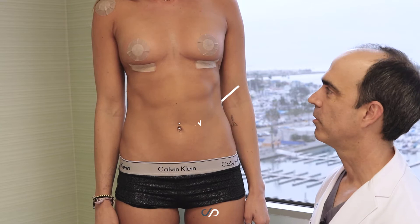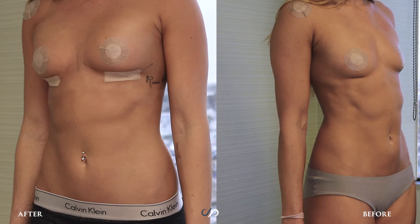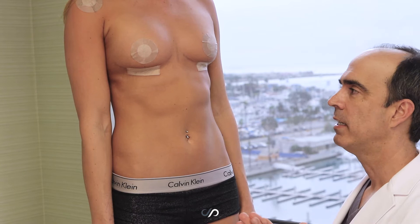Hey guys, we're here now, less than 24 hours post-op, the day following surgery — a beautiful breast augmentation case. She wanted and she received the smallest Sientra gummy bear implant.